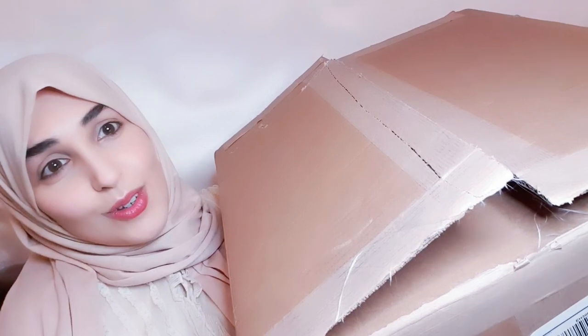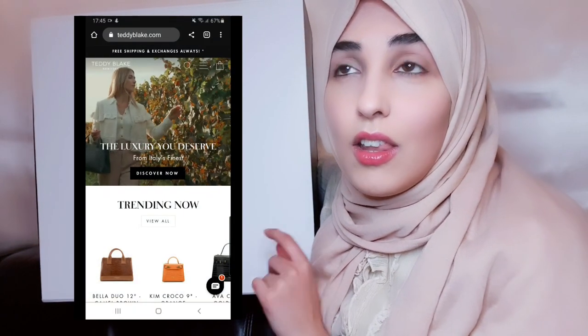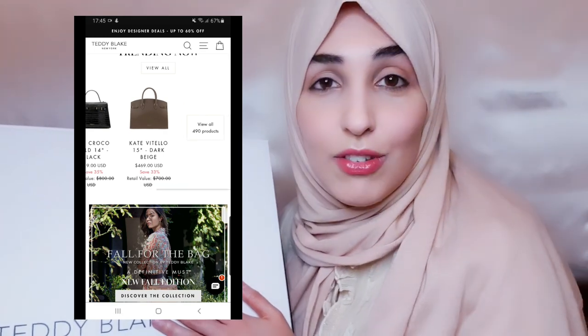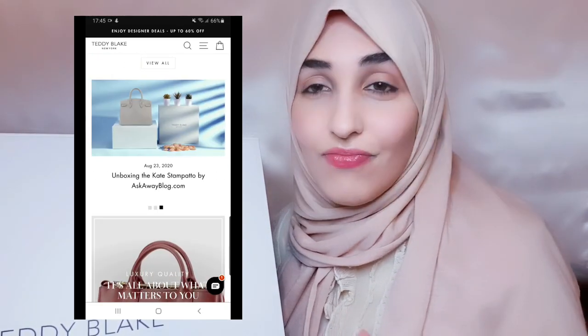I have a really exciting unboxing for you all — I could have opened it on my own but I didn't because I wanted to share it with you. This is from a company called Teddy Blake. I don't know if you guys have heard of them — they are a luxury designer handbag company and they reached out to me and asked me if I wanted to review one of their products. When I went onto their website I fell in love. Their bags are so beautiful — I had such a hard time picking one. I made a list, narrowed it down, and I just love the box already.